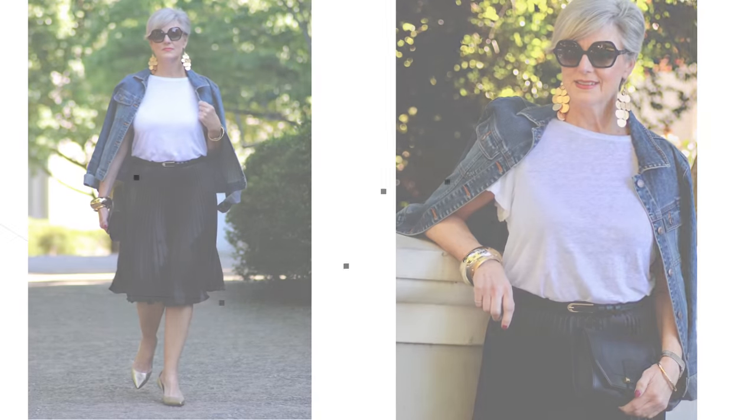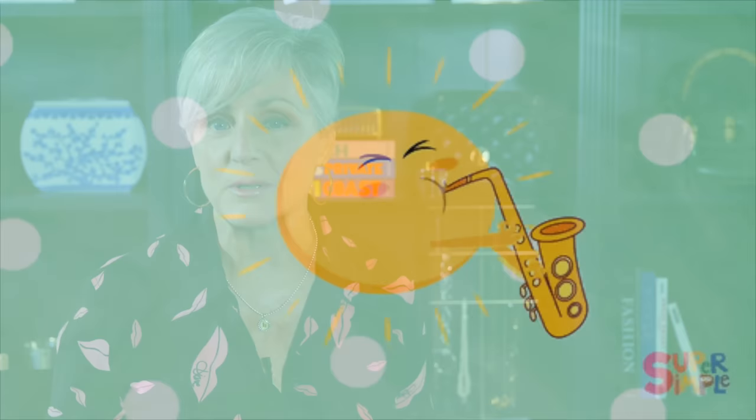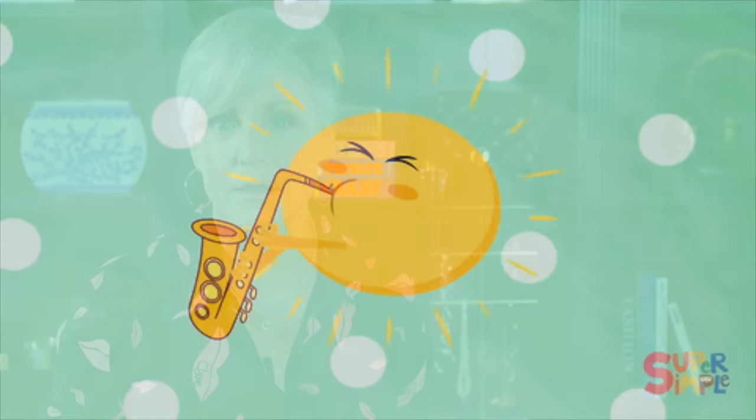We all know spring may be beautiful, but she can be fickle. One day the sun is shining with 70-degree temps; the next day can be overcast and downright cold. One never knows what storm she's brewing. But take heart — that's when wardrobe staples like the mighty denim jacket come into play.